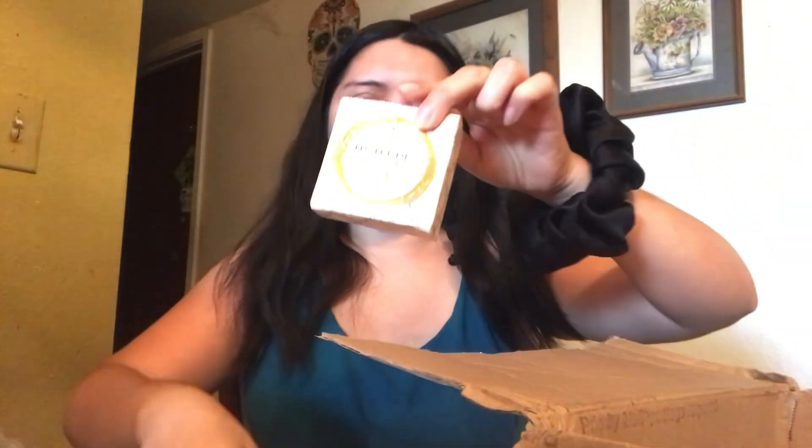These two are from Hank and Henry. This is a highlighter and it's pretty dark — I'm most likely going to pass it forward because it looks like a gold coppery color. I typically don't use highlighters that are darker than I am; I just need lighter colors because I want it to sparkle. And this looks like it goes with the highlighter — it's a gloss, looks like the same color.